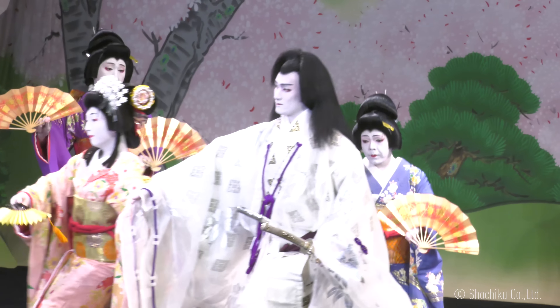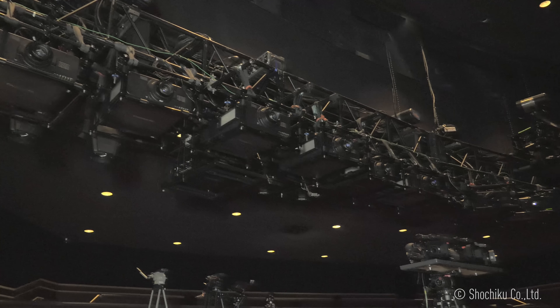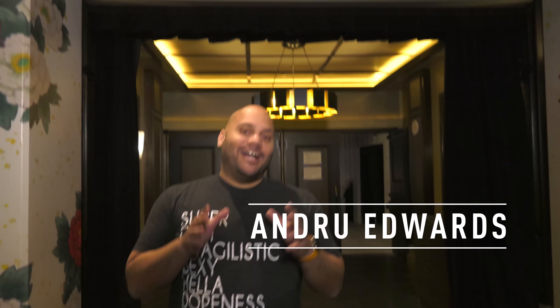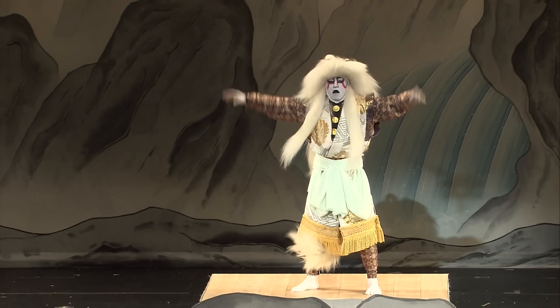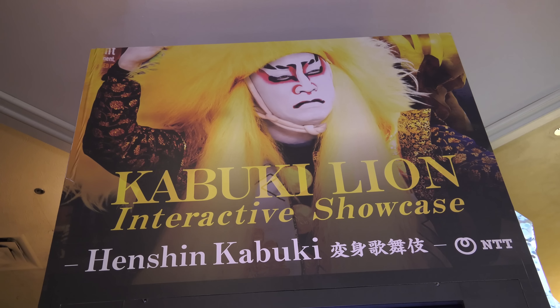Have you ever wondered what happens when you combine a centuries-old art form with today's cutting-edge entertainment technology? Well, now we know, thanks to Panasonic and the famous Japanese production company Shochiku. Hey guys, Andrew Edwards here from Gear Live, and I'm here to check out this amazing interactive performance of the Japanese Kabuki show, The Adventures of the Mythical Lion. It's taking place right here at the MGM Grand in Las Vegas.